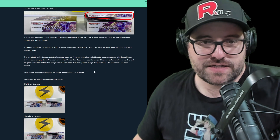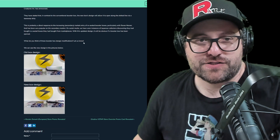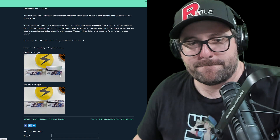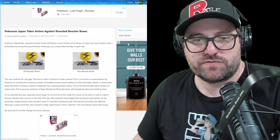With this updated design, it will be obvious if a booster box has been opened. What do you think of these booster box design modifications? We can see the new design in the pictures — old box design, new box design. So yeah, it's just a perforated thing. I think this is a good step. I think more security measures the better, without going completely overboard to the point that you need pliers to get into your box. It doesn't need an acrylic box or anything like that. But I think they should change the wrap as well — I think it would make a lot of sense.